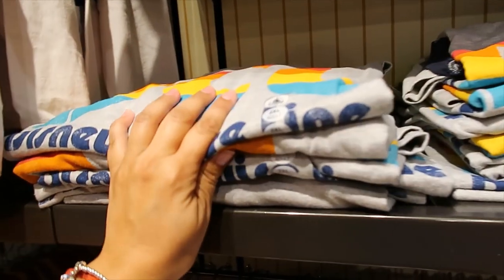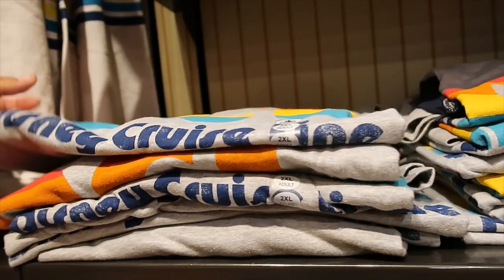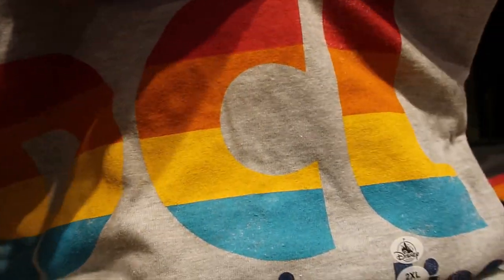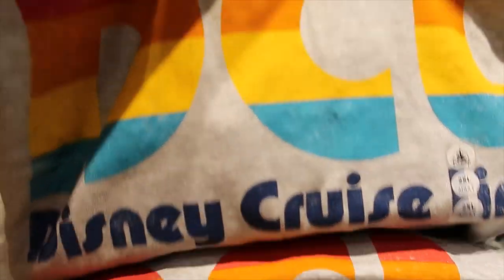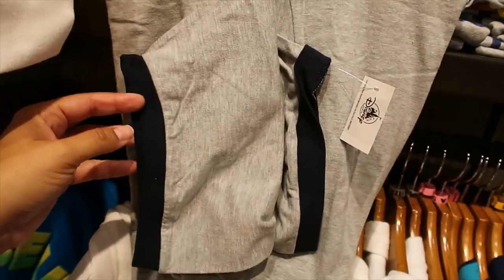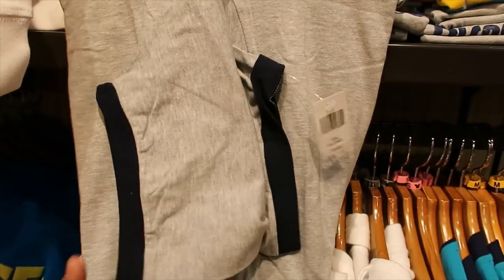Then I see a t-shirt. I'm looking around to see if this one was hanging somewhere so it would be easier to show it to you. But it says DCL with those kind of rainbow colors, and it says Disney Cruise Line. It's blue, short sleeve. $24.99 for this shirt.